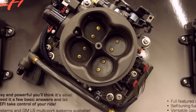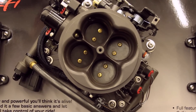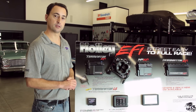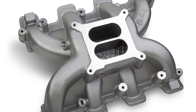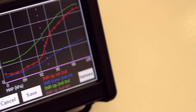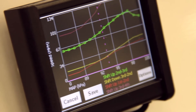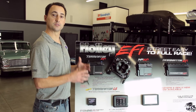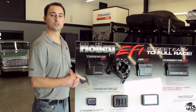The Holley Terminator EFI system comes with a 950 CFM 4-barrel throttle body with 80 pound-per-hour fuel injectors at 43 PSI. This is good for engines with 250 to 600 horsepower. It will bolt to any 4150-flanged intake, and no laptop or computer experience is required as it comes with a 3.5-inch touchscreen LCD display. You can also download to an SD card, so this system is very easy to install and it self-tunes while you drive.